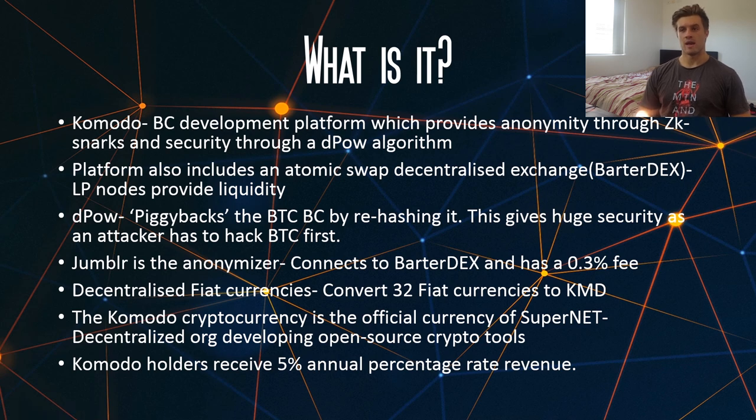So what is it in a nutshell? Komodo is a blockchain development platform which provides anonymity through ZK-SNARK technology and security through a delayed proof of work algorithm. The platform also includes an atomic swap powered decentralized exchange known as BarterDEX, and liquidity providers are given to the network in order to provide liquidity.